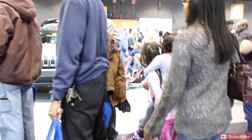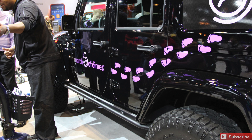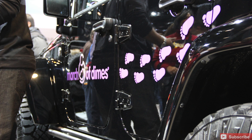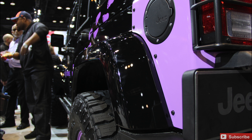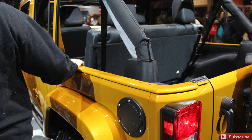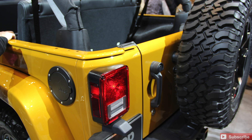Chicago Auto Show 2014 is at McCormick Place there in downtown Chicago. March of Dimes, moving off the track, has an appearance there with this gorgeous Jeep Wrangler as well — amazing wheels, amazing paint, and the nice yellow Rubicon there.